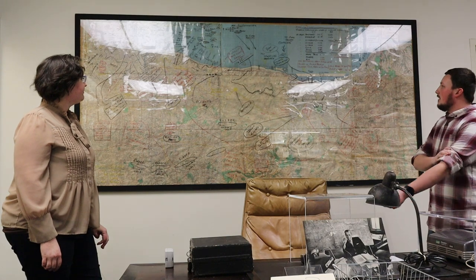This is also his map that he used. He drew all these lines — these are the Normandy beaches and the troops and movements and landings on D-Day, June 6, 1944.